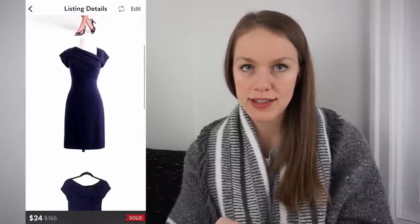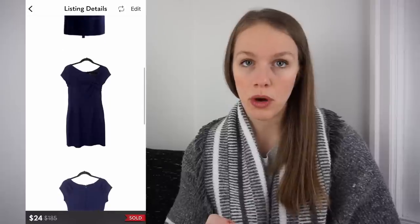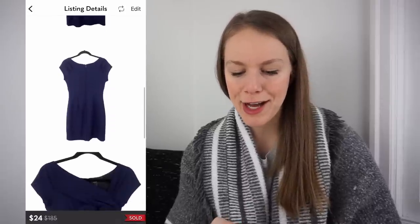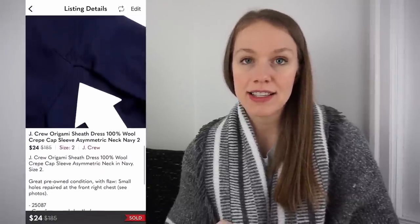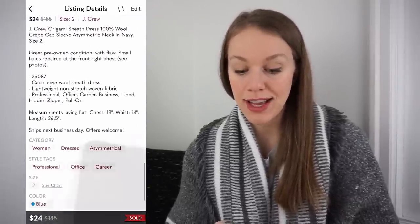Next was a J.Crew Origami Sheath Dress — 100% wool — and this is exactly what I mean about J.Crew workwear surprising me. Got it at the bins for 86 cents, listed for $35, and it sold next day for 30% off at $24, giving me a gross profit of $16.62. It was a size two and just a really good sale. I'm going to continue to pick up J.Crew.